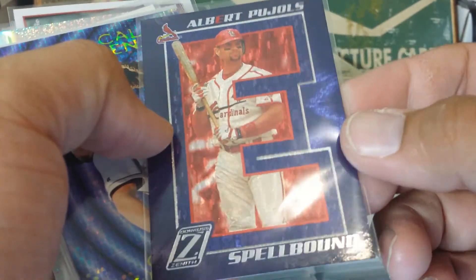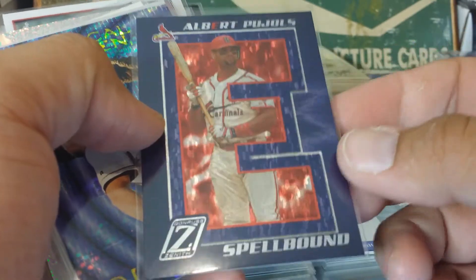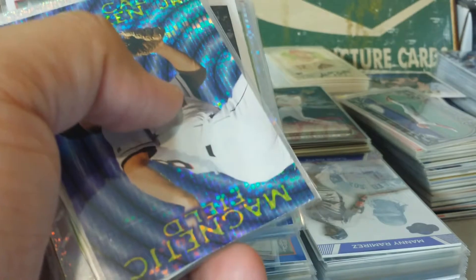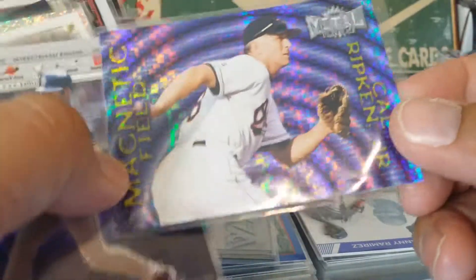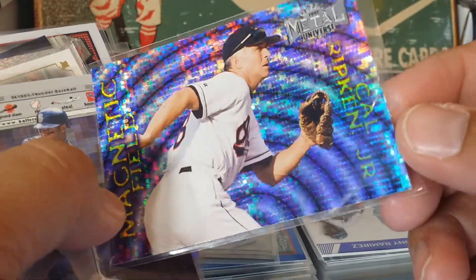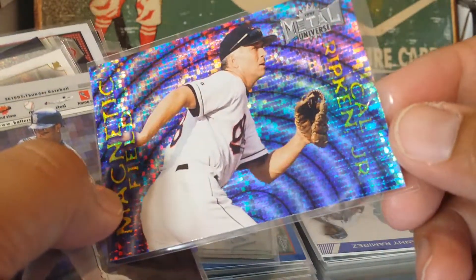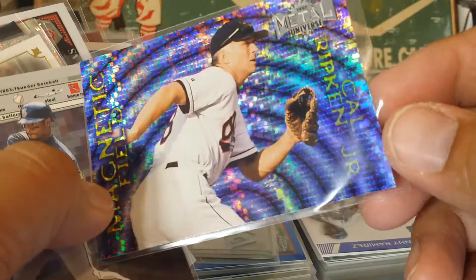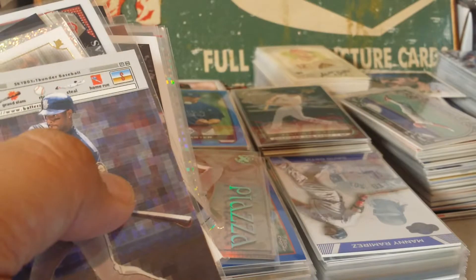Pujols - these are the Spell Bounds, they spell out their name. So here's the E. I think I got a couple of these in this mail day, I have to go through and see if I can spell the names. I love these Magnetic Fields - so here's a Ripken Magnetic Field. Let's see if I can get this thing to shine. Just beautiful - these are some of my favorite cards, just the Magnetic Fields.